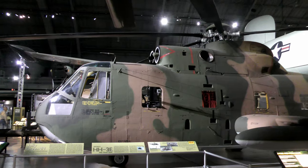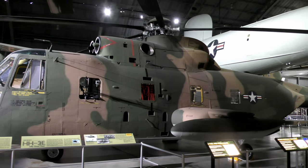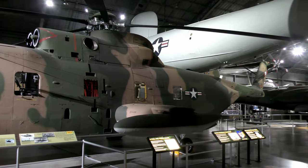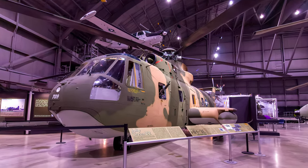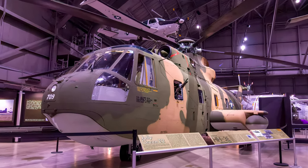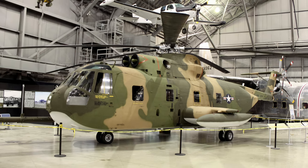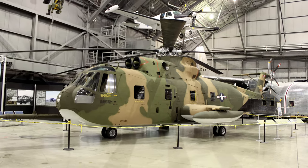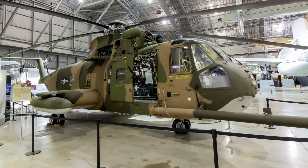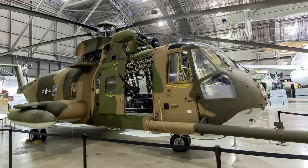Sikorsky's HH-3 Jolly Green Giant was a CH-3 modified for combat rescue missions with armor, defensive armament, self-sealing fuel tanks, a rescue hoist, and in-flight refueling capability. With a watertight hull, the Jolly Green Giant could land on water, and its large rear doors and ramp permitted easy loading and unloading. They performed combat search and rescue missions to recover downed airmen during the Southeast Asian Wars. A quarter of a century later, Jolly Green Giants participated in Operation Desert Storm and provided rescue support in the early years of the Space Shuttle Program.